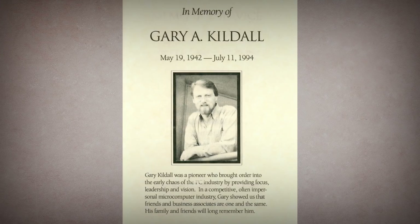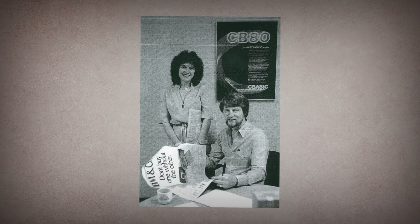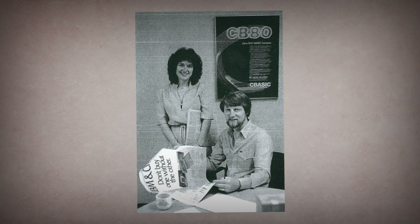And thus ends the story of Digital Research and CPM. What might've been is a crazy thing to imagine, but alas, all we can do is imagine, and celebrate what they did accomplish, and make sure that their stories are not forgotten.